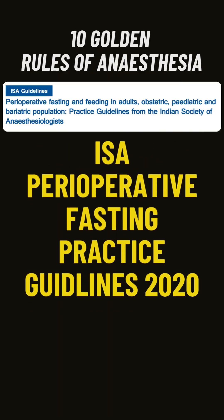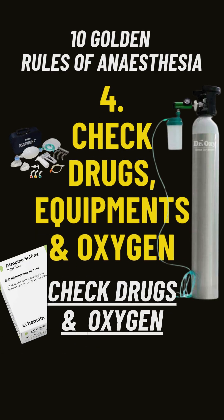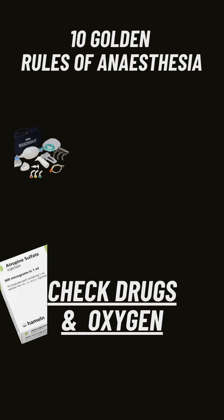Check the 2020 ISA perioperative fasting practice guidelines. Rule number three: before giving anesthesia, make sure that the OT table is working. Rule number four: check all the anesthesia and emergency drugs, anesthesia equipment, and most importantly, availability of oxygen.